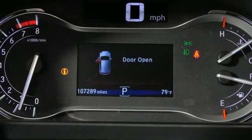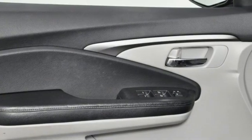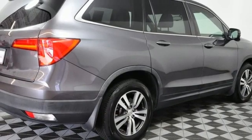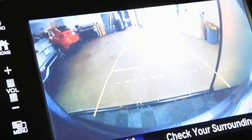It's well equipped with the features you need: auto dimming rear view mirror, Apple CarPlay Android Auto, front heated leather bucket seats, integrated navigation system with voice activation, automatic transmission, and dual zone climate control.